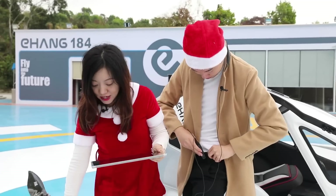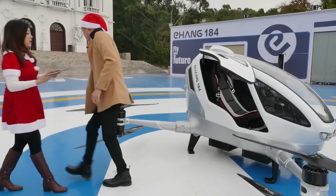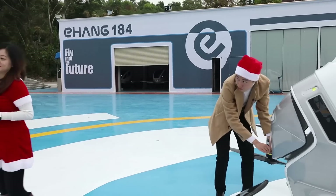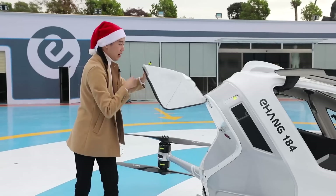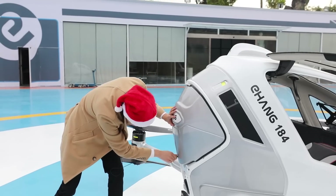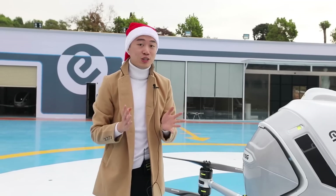Santa's going to fetch some presents and load them up into the trunk. In the meantime, I'm going to interview Mr. Derek Xiong, who is one of the co-founders of Yihang and currently the chief marketing officer. He's going to tell us a little bit more about his company and this special project.